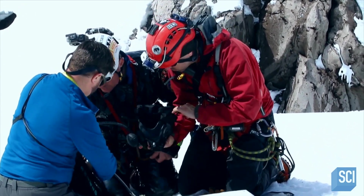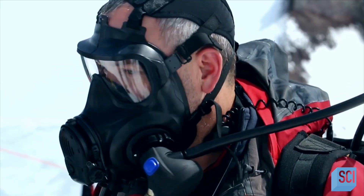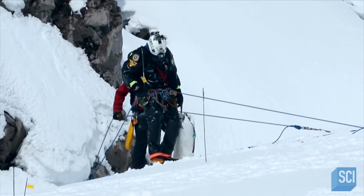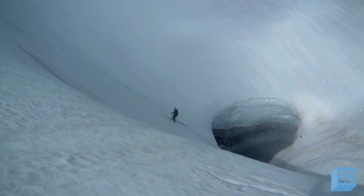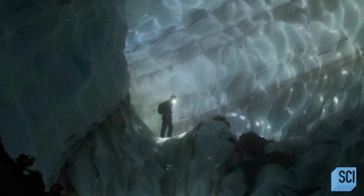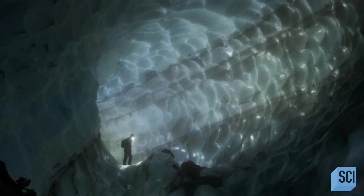Similar volcanoes emit poisonous gases such as carbon dioxide, hydrogen sulfide, and sulfur dioxide. They have to be ready for anything and everything, bringing climbing equipment, gas monitors, self-contained breathing apparatus, as well as the necessary scientific and medical equipment. As scientists ease over the edge of the hole, they rappel 40 feet into its dark passage. Will its icy depths reveal an impending eruption? Humans have never set foot here before — it's completely uncharted territory.